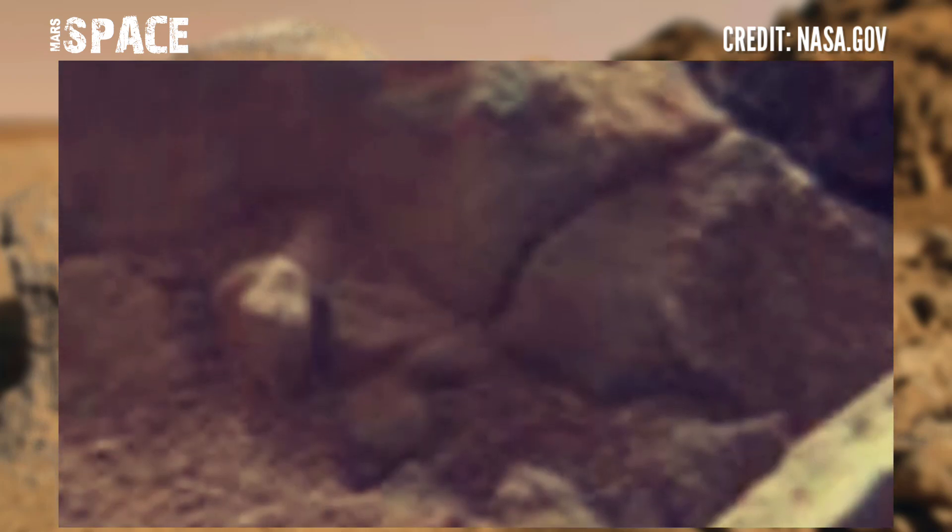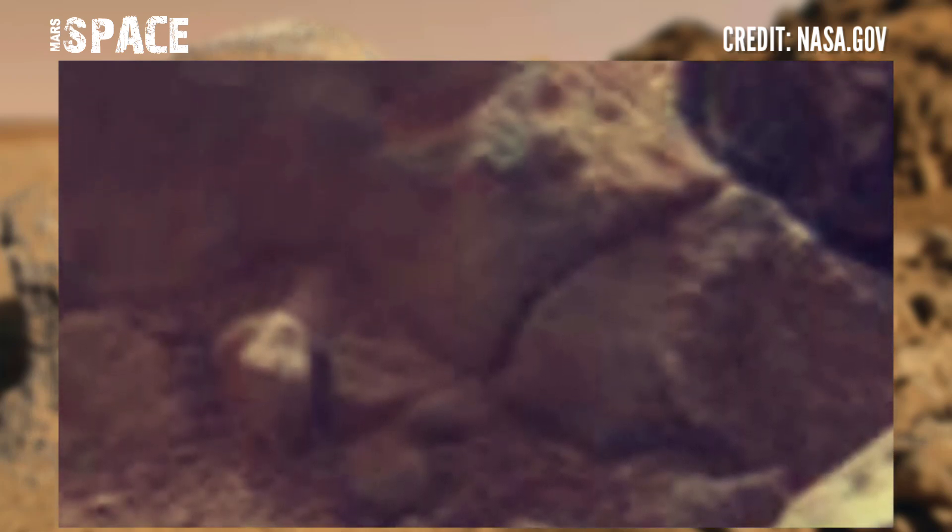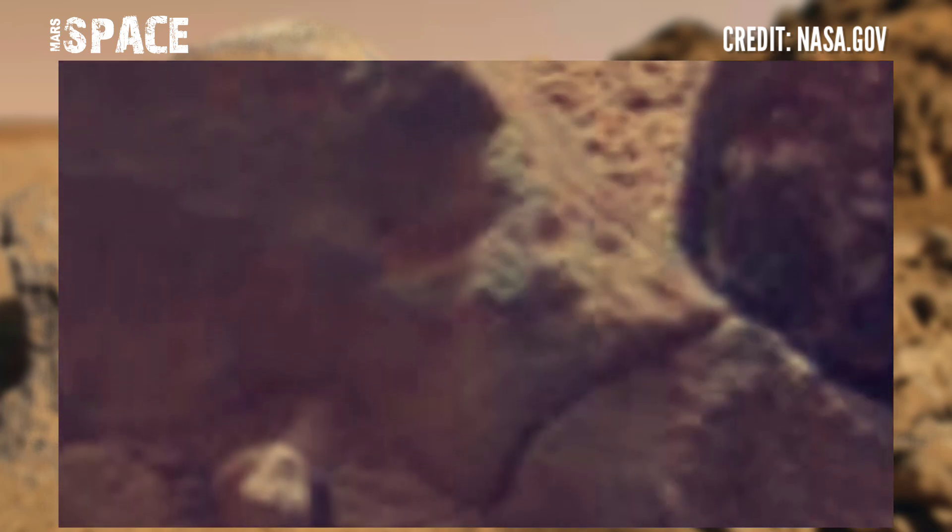If you liked my video, hit thumbs up and don't forget to share with your friends. Stay connected with Mars Space — thanks for watching.